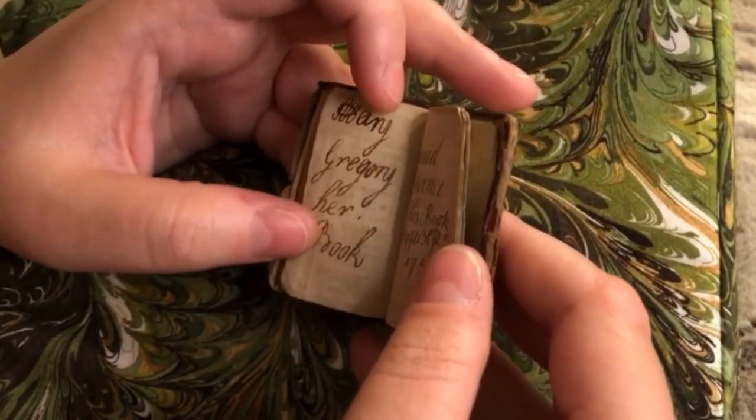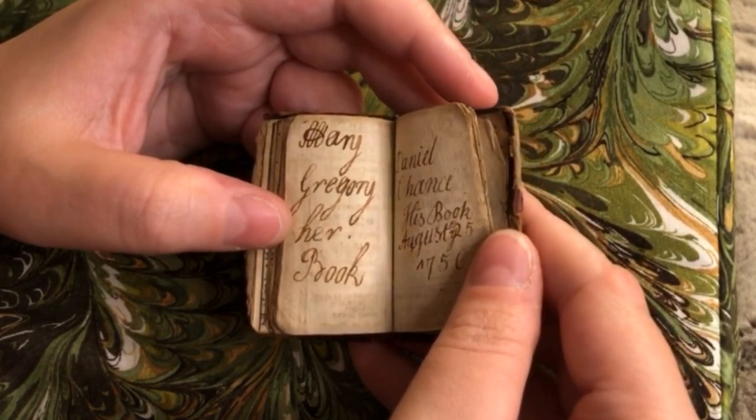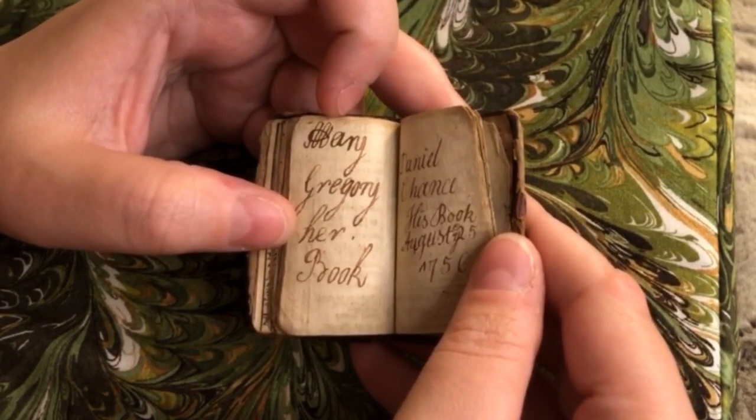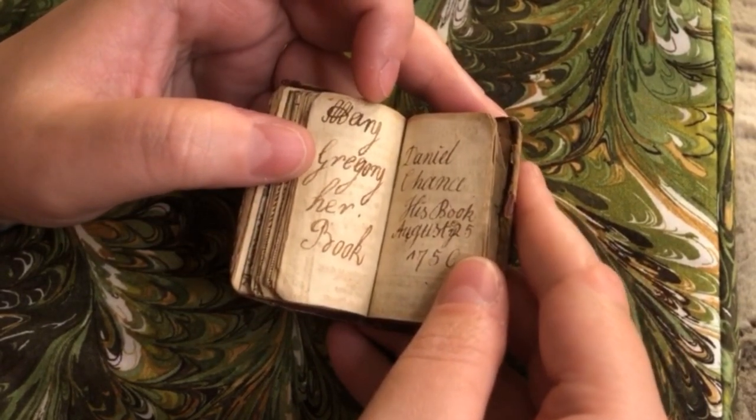It's such an excellent snapshot of what was going on in the minds of children at this time. We have a few more owner names, another Mary Gregory. So there are duplicates — 'Mary Gregory her book,' 'Daniel Chance his book.' This might have been successive children as well: a little girl may have passed it on to her cousin, and that cousin may have passed it on to another cousin. Unfortunately it doesn't say 'we are a bunch of children from Chiswick, England,' so we just have to speculate.